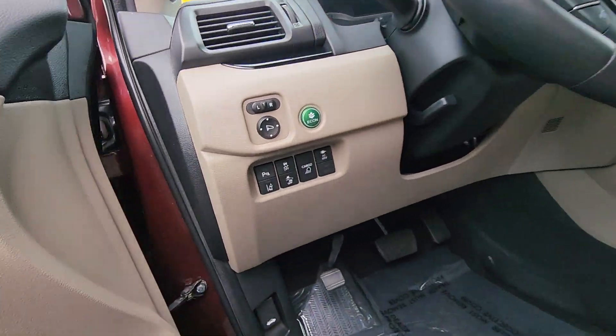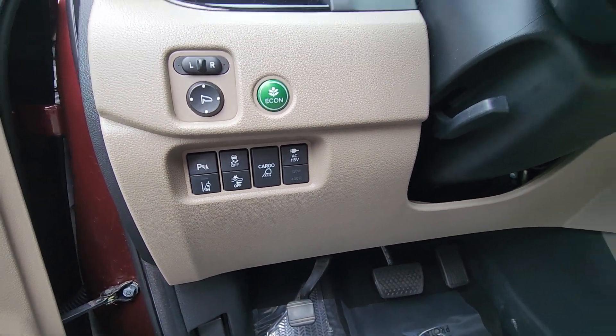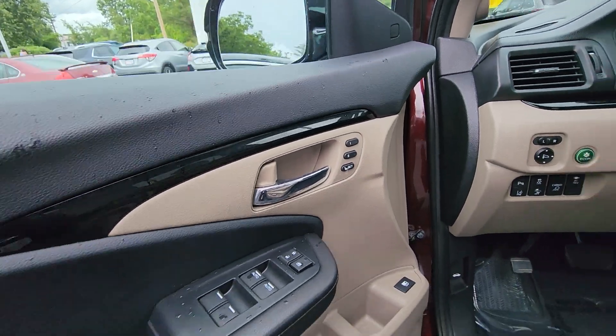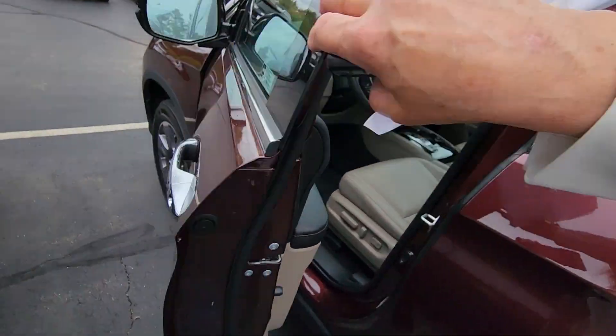Heated steering wheel and parking sensors, lane departure mitigation, frontal crash mitigation — just to name a few. We've also got two-position memory seating. Anyway, I'm going to shut the door because it's starting to rain.